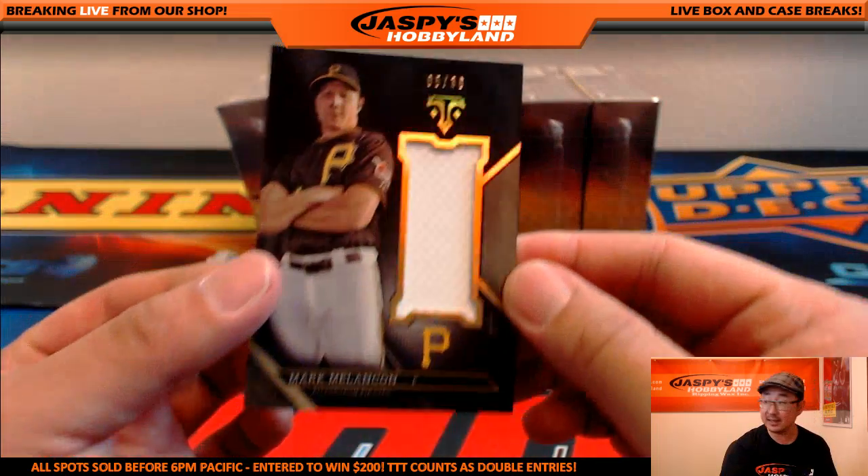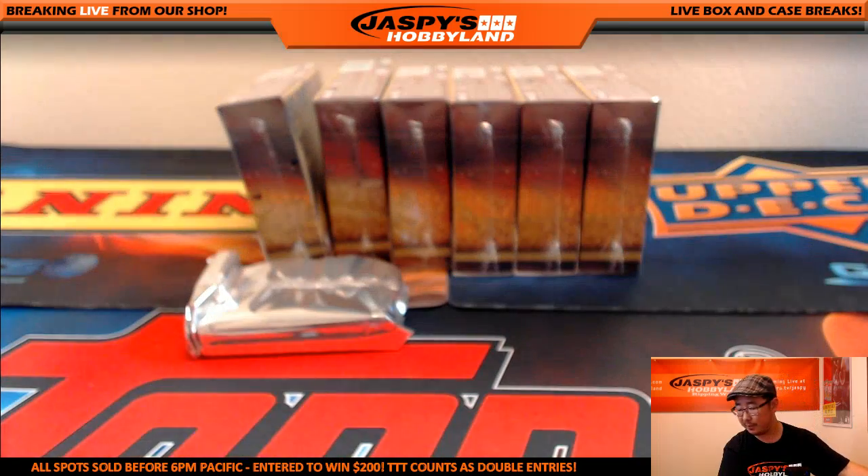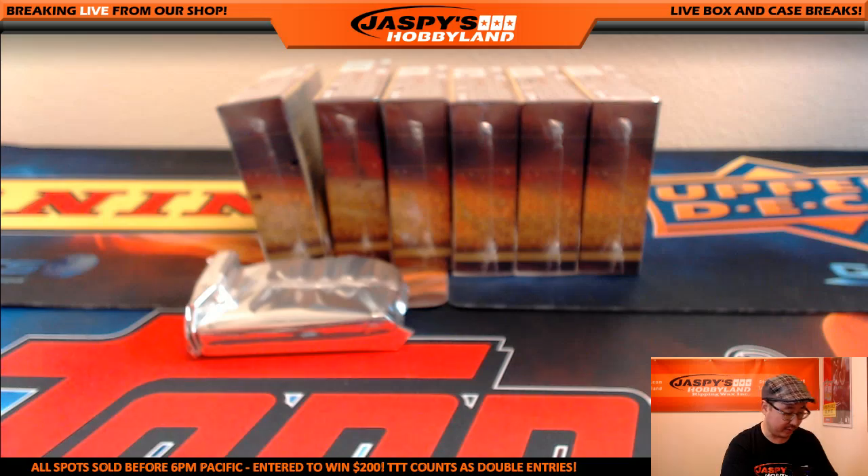And Mark Melancon, 5 out of 36, will be your relic for the Pirates — and that's going to Hoop with the Pirates.